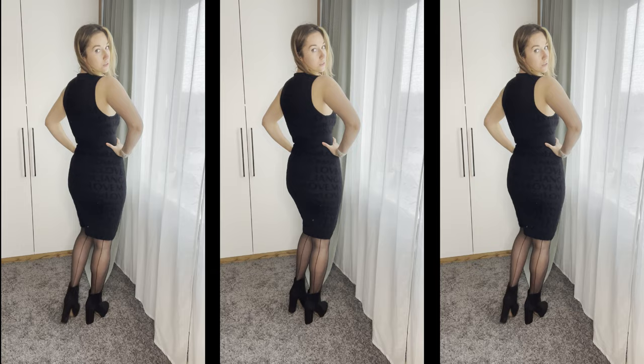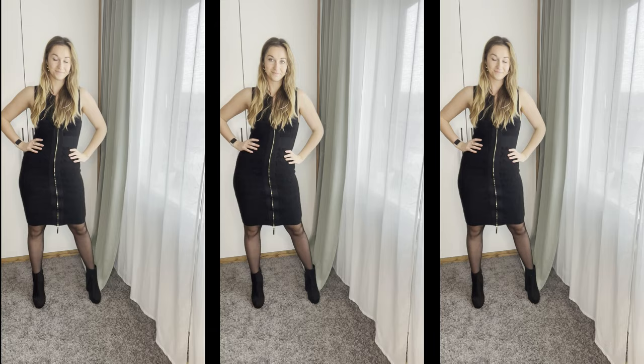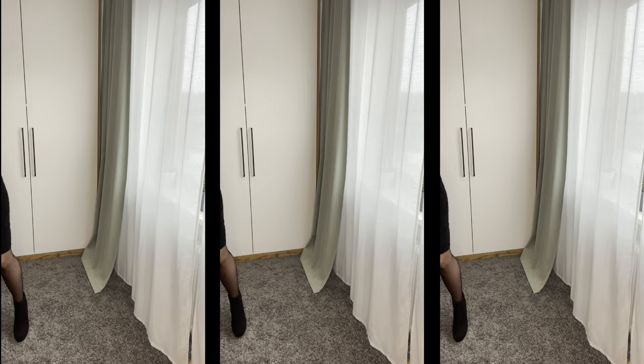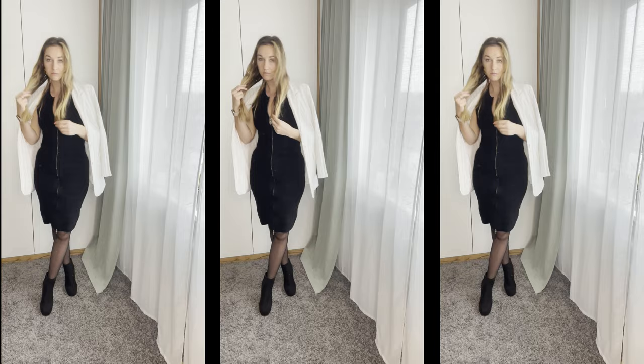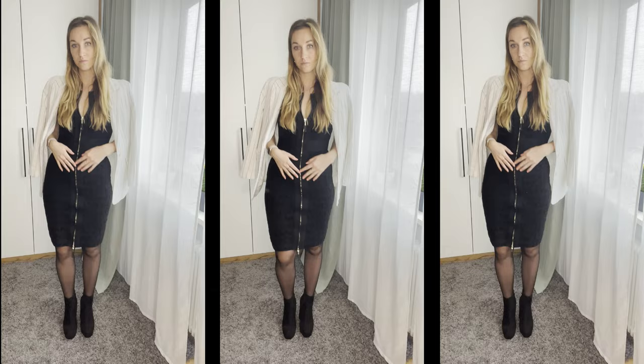Last but not least, outfit number five. I chose black tights with a line in the back, which makes them a bit more sexy and elegant. It is another all-black outfit — I will never stop wearing black no matter the time of year. I absolutely love this dress, it is very flattering. To add a little color I took a white blazer and put it on top, just on my shoulders, to make it a bit more sophisticated and spring-appropriate. This step is optional, but since spring can still be quite cold it's a good option to keep you warm and elegant. I showed both options with and without the blazer.